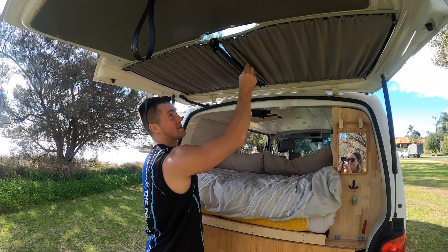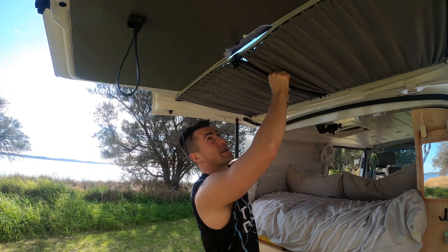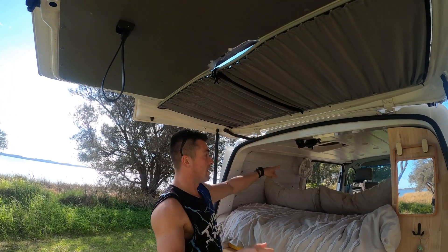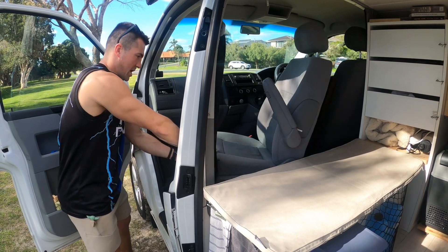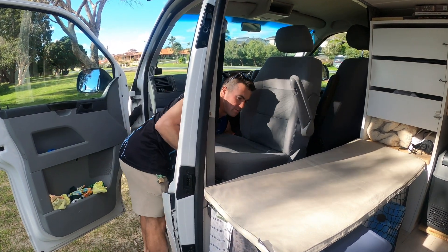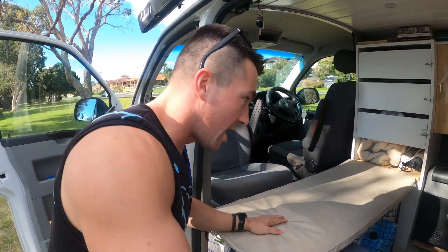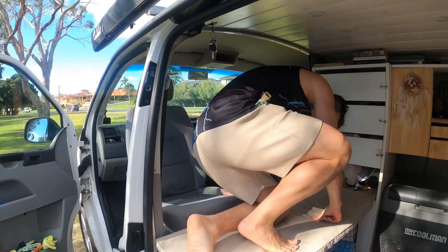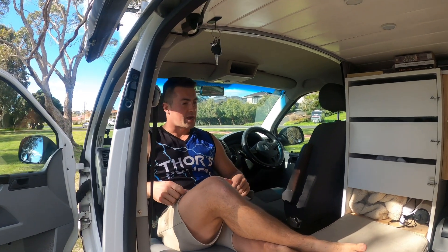These curtains are brilliant — whatever the guy who built this did, they are phenomenal. Proper blackout curtains, triple layered. We've got them here and in between the seats as well. Talking of the seats — we've put a captain's chair in to maximise the space in the van. This has been an absolute game changer for both of us, because it means we can both sit in here now. Kristin can sit on the bed, I can sit here.